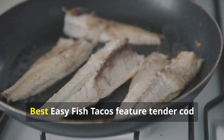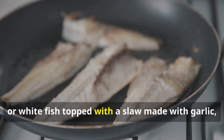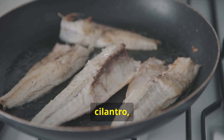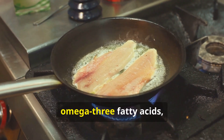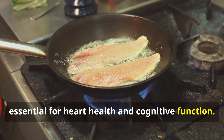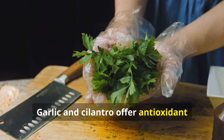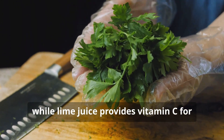Fish tacos — nutritional highlights: The best easy fish tacos feature tender cod or white fish topped with a slaw made with garlic, cilantro, and lime juice. Fish provides lean protein and omega-3 fatty acids, essential for heart health and cognitive function. Garlic and cilantro offer antioxidant properties and add flavor, while lime juice provides vitamin C for immune support.